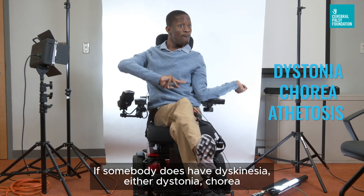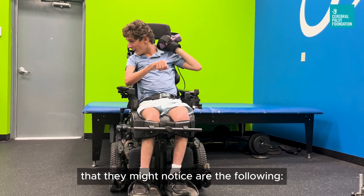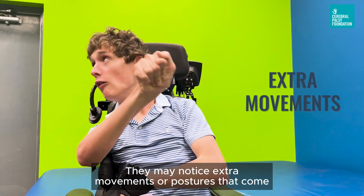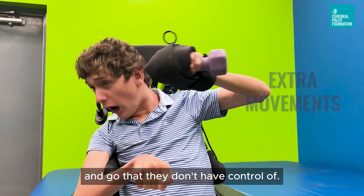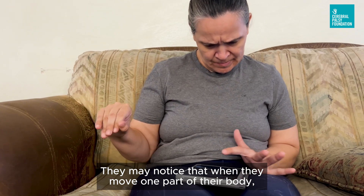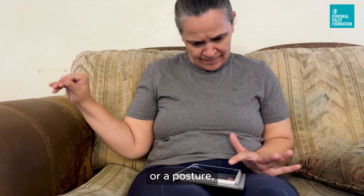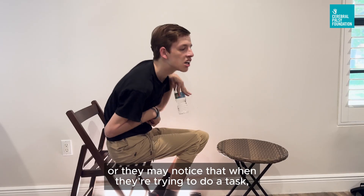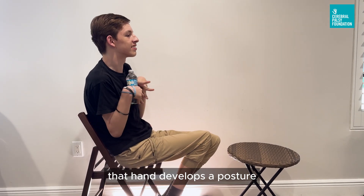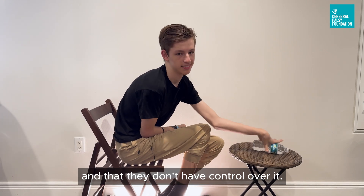If somebody does have dyskinesia — either dystonia or choreoathetosis — some of the things they might notice are the following. They may notice extra movements or postures that come and go that they don't have control of. They may notice that when they move one part of their body, another part develops an extra movement or posture. Or they may notice that when they're trying to do a task, for example reaching for something, that hand suddenly develops a posture or movement that makes the task harder and that they don't have control over.